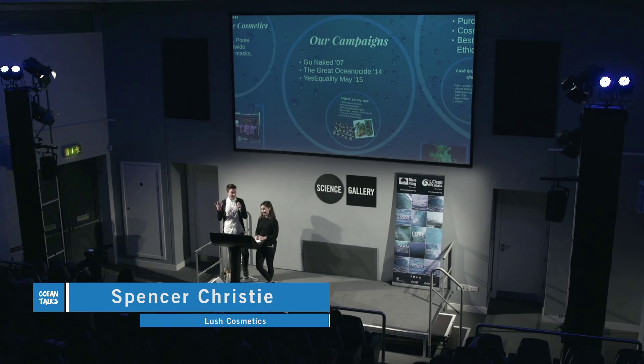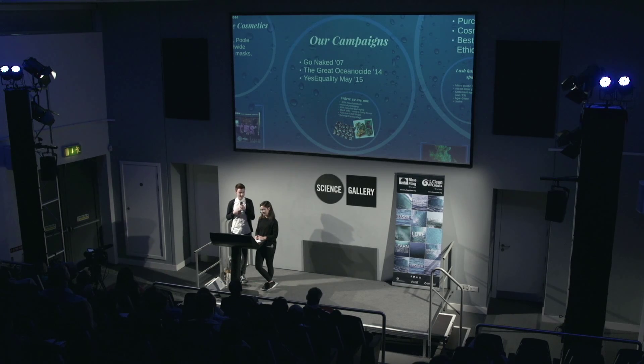As a company we set up a set of mission statements — our 'We Believe' mission — and we've really stuck to them. We believe in making effective products from fresh organic fruit and vegetables, the finest essential oils and safe synthetics. We believe in buying ingredients only from companies that do not commission tests on animals, and in testing our products on humans instead. We also invent our own products and fragrances, making them fresh by hand using little or no preservative or packaging.